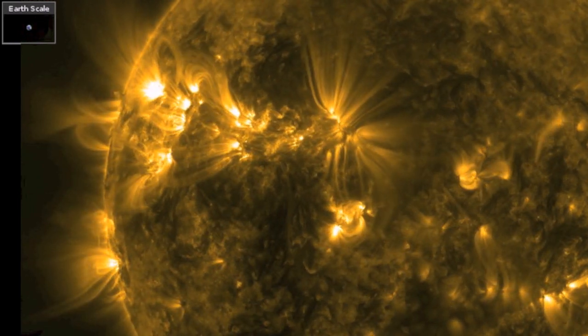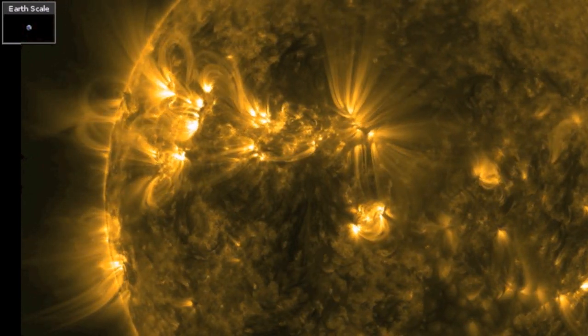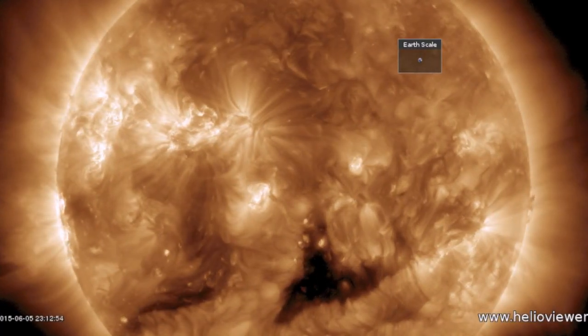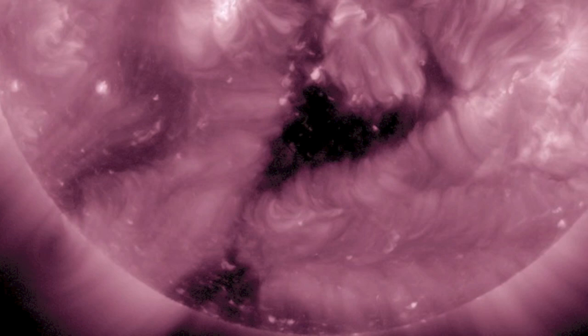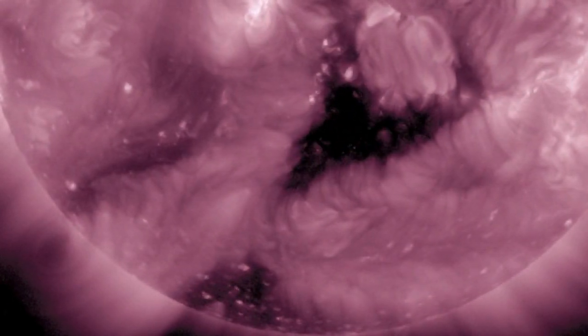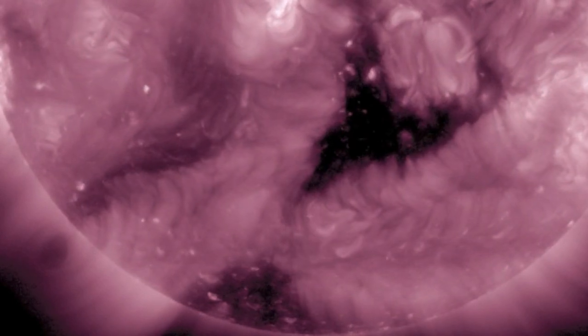But if you're looking for an earth-directed eruption, you won't find it. Just a very calm earth-facing side of the sun, with a sizable coronal hole down south that has already sent a speedy stream of solar wind our way. We will be awaiting its impact over the next two or three days.